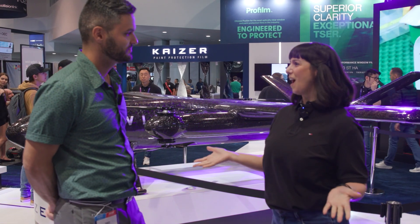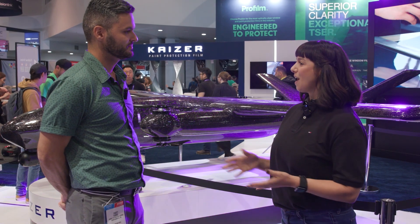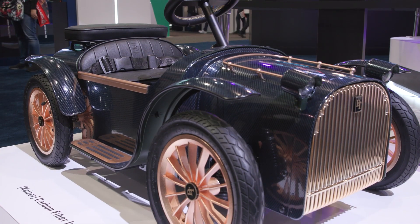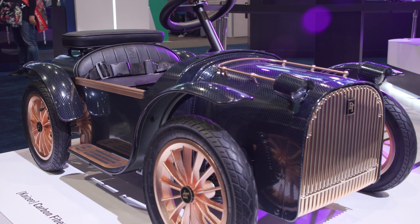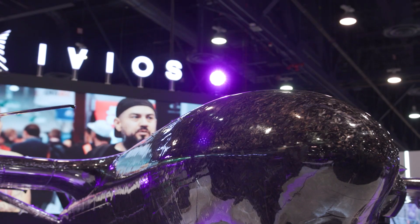First of all, thank you so much for having us. We're showing quite a few things. We have two new products that we have introduced this year. We have the Carbon Forge PPF products and you'll be able to see those on our high-end kids car, which is the DTHRM over here, as well as you can see it on the drone.